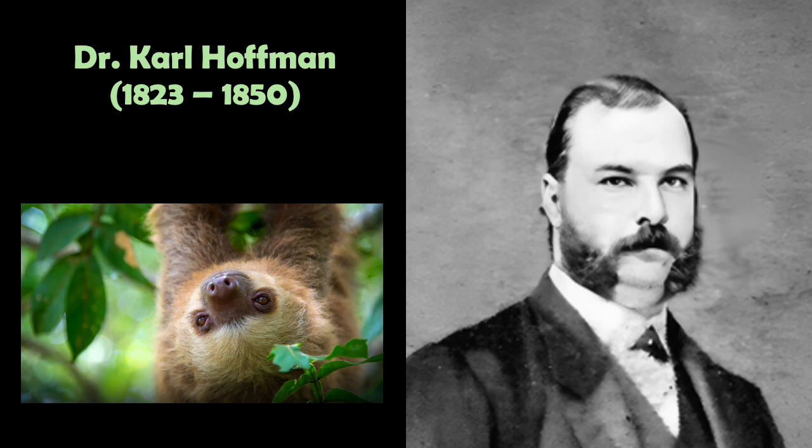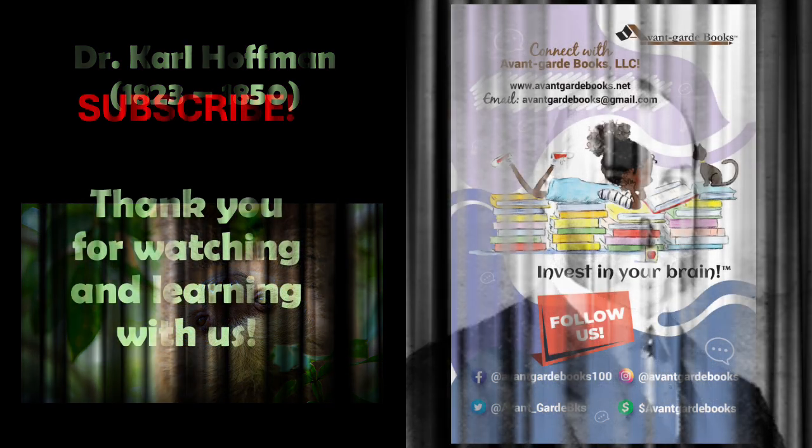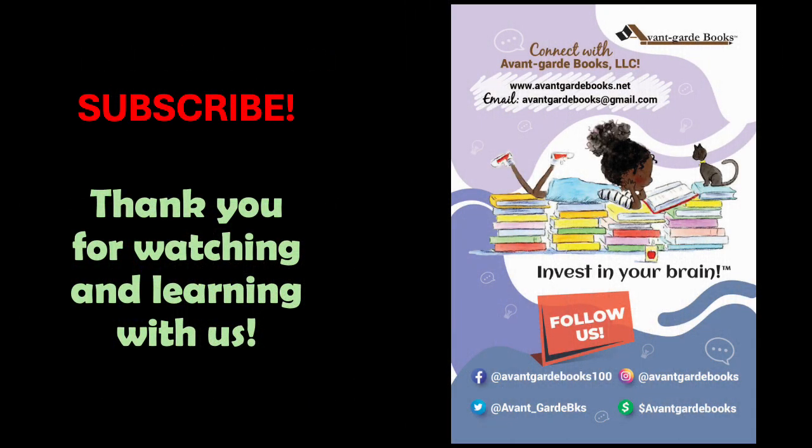Boys and girls, thank you for watching, listening, and learning with Avant-Garde Books. Take care. Don't forget to subscribe to our YouTube channel.